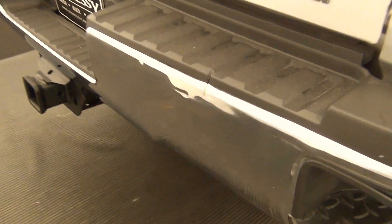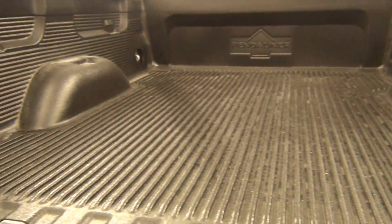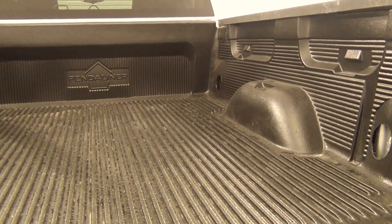We have a small dent here. Let's take a look at the bed of the trunk. We also have a small dent here.